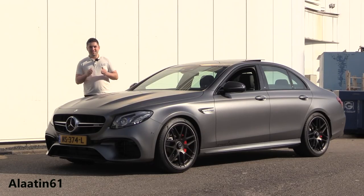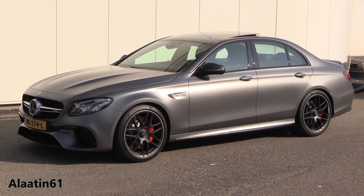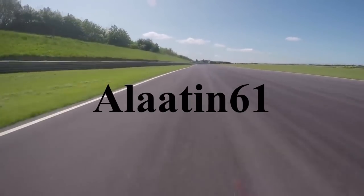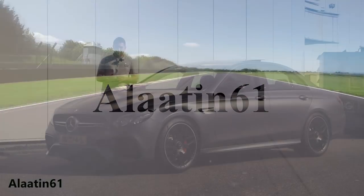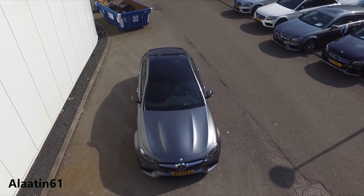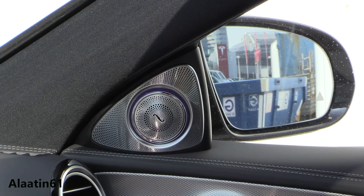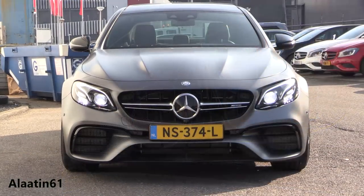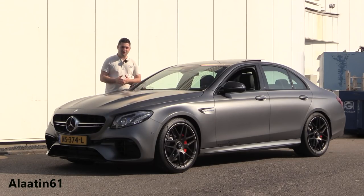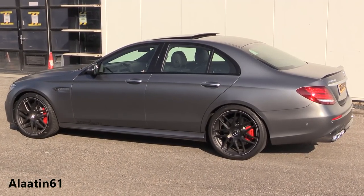Hey everyone, welcome to ARA 1061. Today we have the quickest and the most powerful Mercedes-Benz AMG E63. It has a coupe-lane front bonnet, it has a drift modus, it has the widescreen cockpit, it has the Burmester sound system — it is such a gorgeous car inside and outside. In this video I will show all the details of this magnificent car and we will hear that AMG engine.